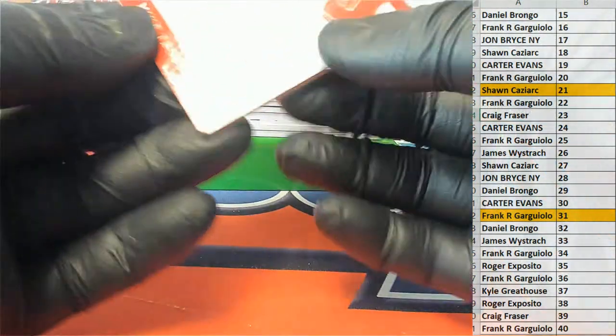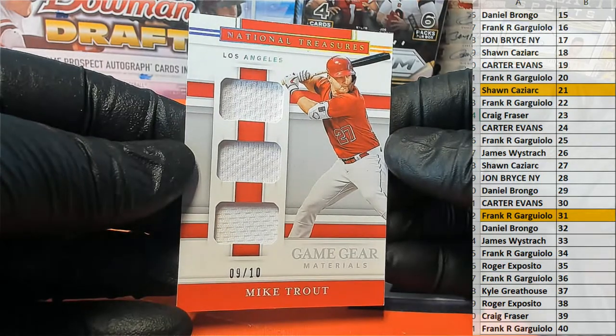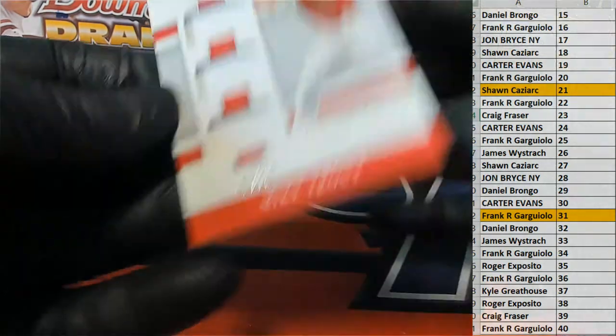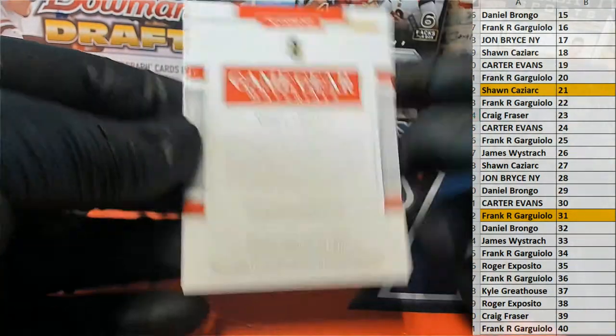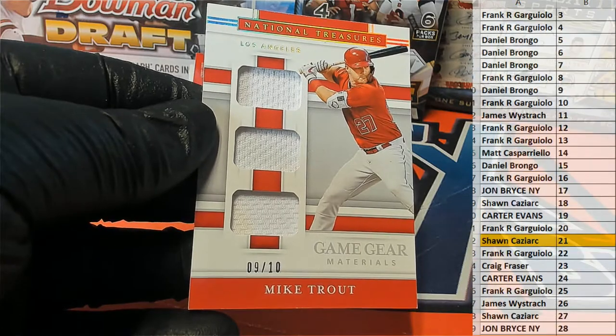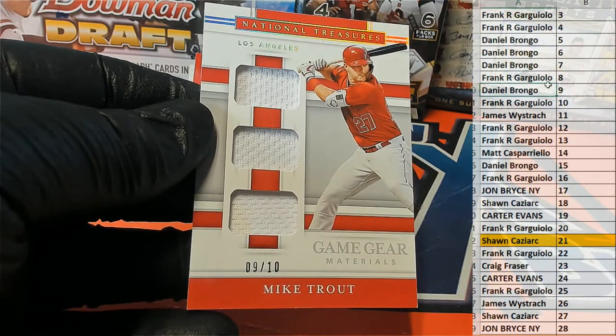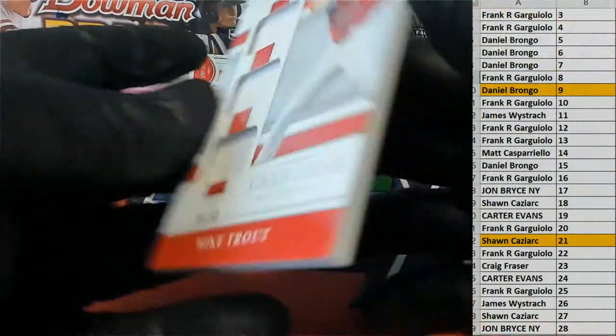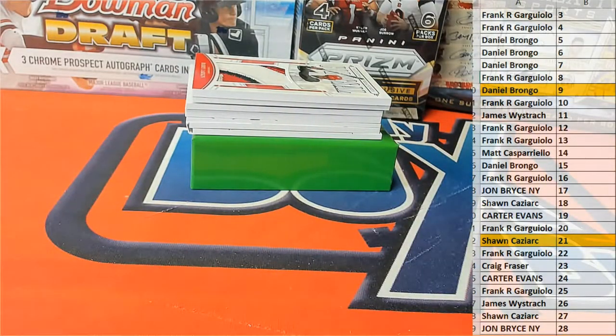Next up we have a 9 of 10 — Trouty triple relic, all right — game gear materials. And let's see, that is Daniel B. There you go, buddy. Daniel B, Mr. Trout, outstanding triple relic. All right, Daniel.